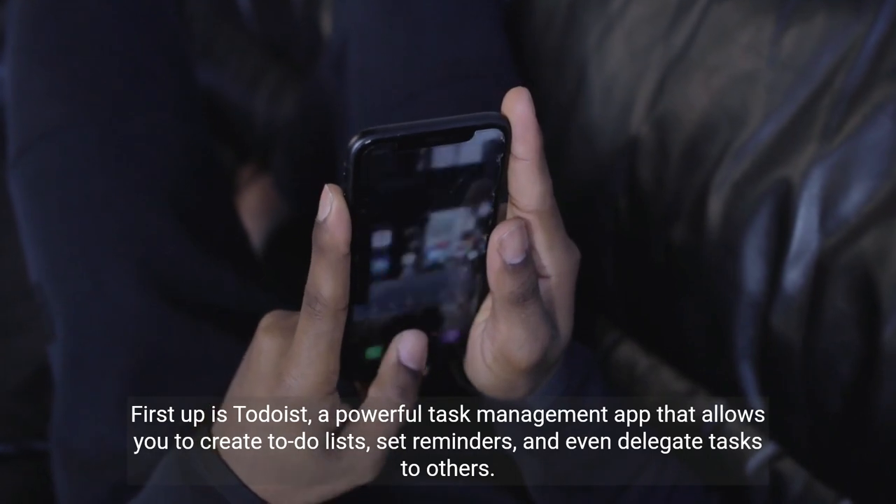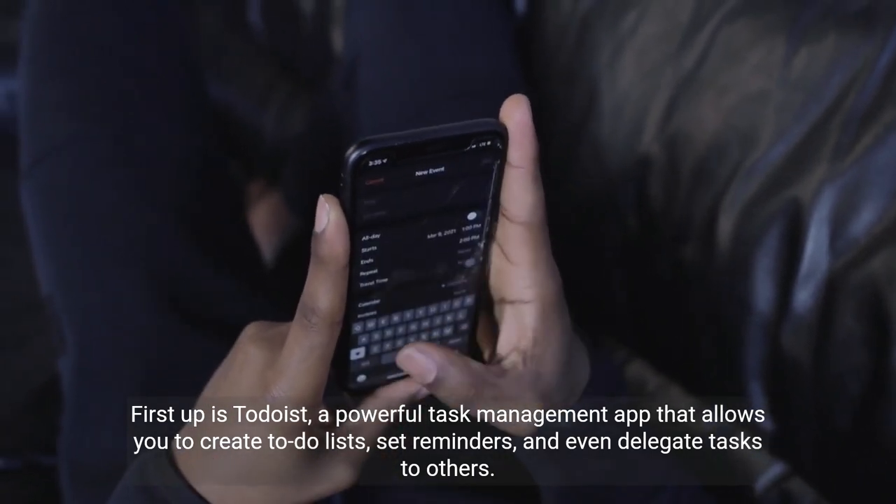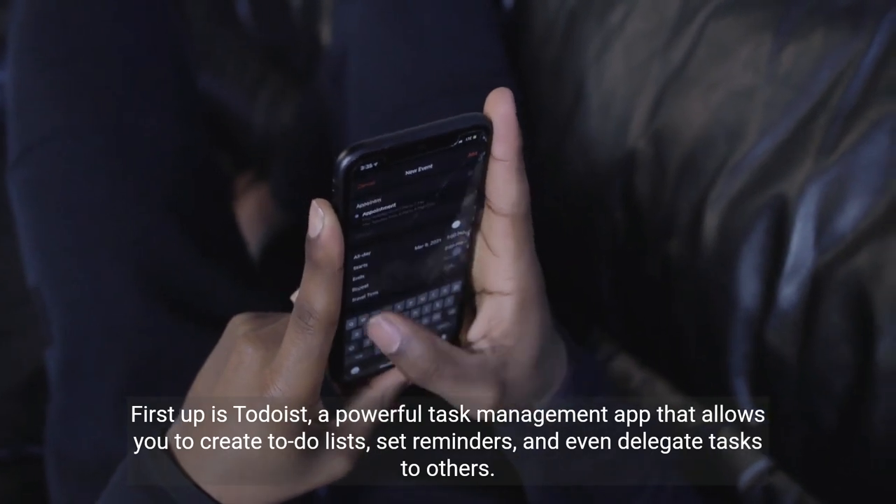First up is Todoist, a powerful task management app that allows you to create to-do lists, set reminders, and even delegate tasks to others.